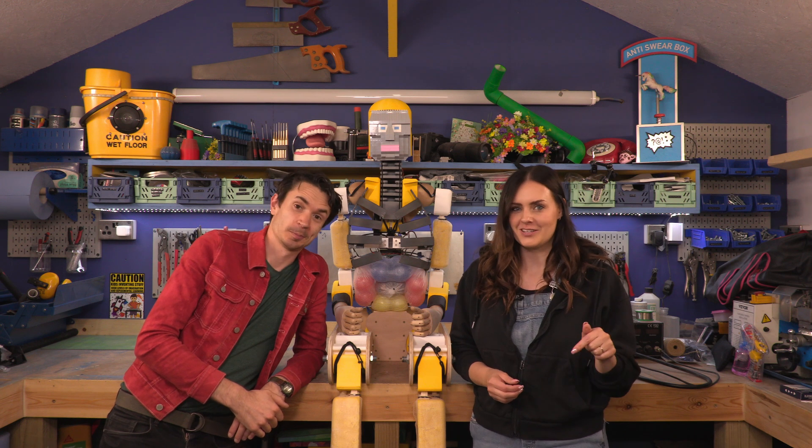Hello, this is Kids Invent Stuff. My name is Ruth and I'm Sean. We bring to life kids' invention ideas here on this channel, and today our video is a little bit different. It's Jimmy V!